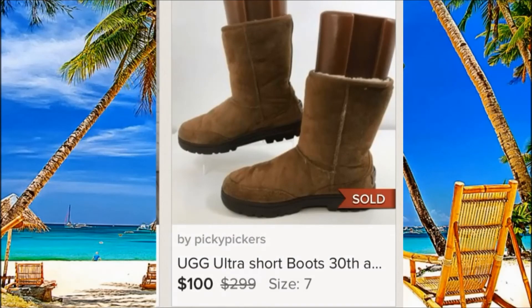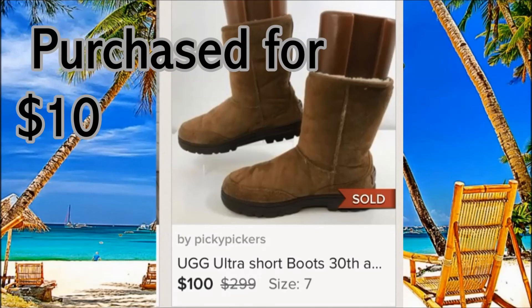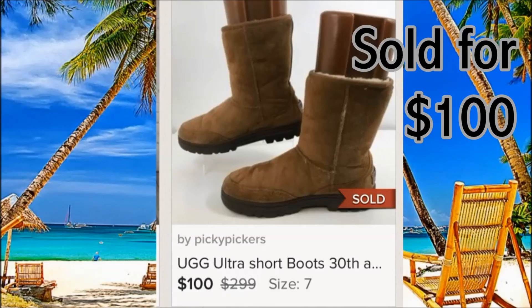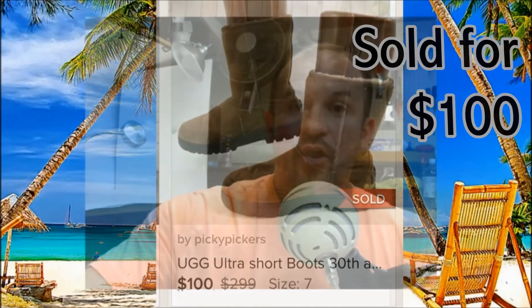UGG — definitely good, you can make pretty good money. These sold on Poshmark and we purchased them for around $10 from Goodwill. They're the 30th anniversary edition — they look pretty much the same to me as regular UGGs, but they go for $100.